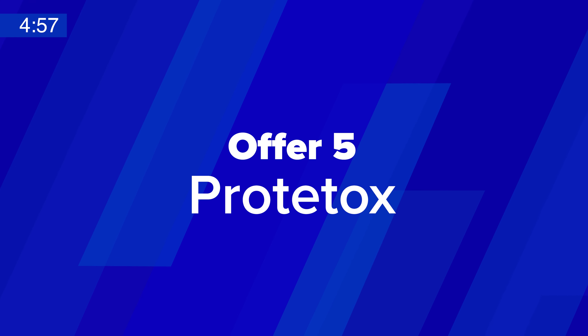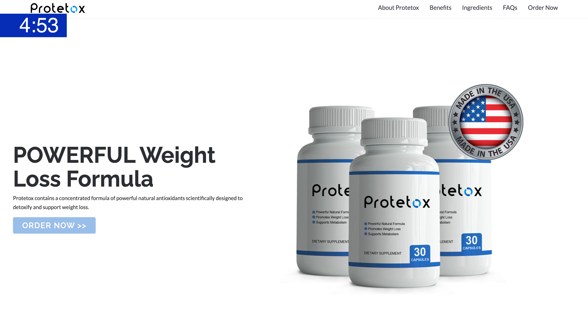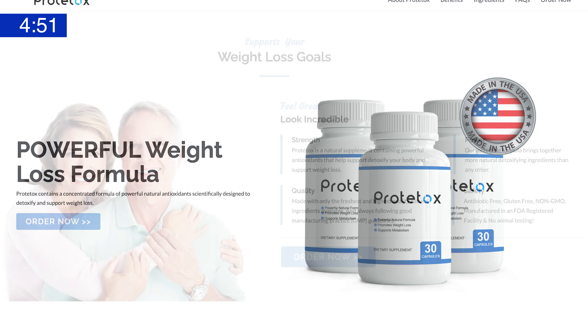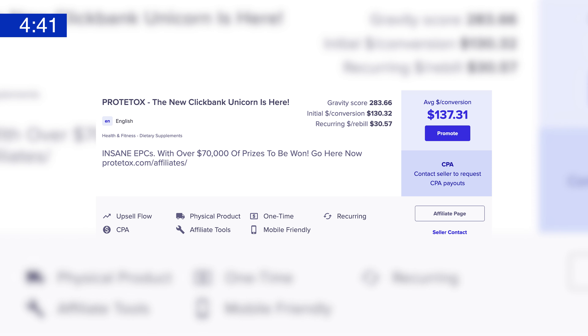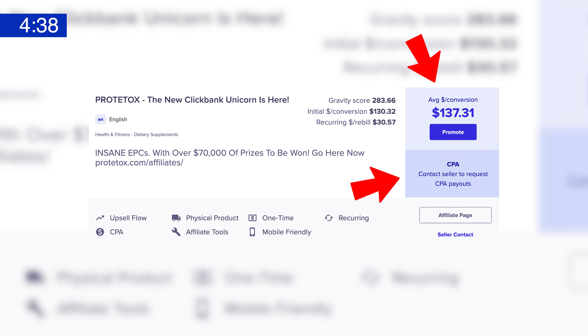So at number five, we have Prototox. Prototox is a product to get excited about. This is a supplement offer that contains a concentrated formula of powerful natural antioxidants, scientifically designed to detoxify and support weight loss. Created by hugely successful ClickBank sellers with multiple number one offers on ClickBank, Prototox is available as a rev share offer with up to 85% commission rates and is CPA offer eligible for certain affiliates.